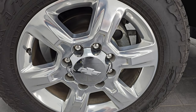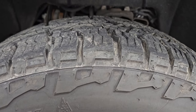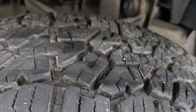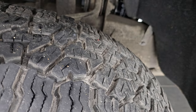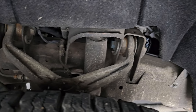This one comes with 20-inch polished aluminum wheels and Falcon Wild Peak AT tires — LT 265/60R20s. I would say they have probably 80 to 90% of tread left; I have the same tires on my truck so those are very new tires. Frame and underbody is in very nice condition — a little bit of dust but very little to no corrosion.